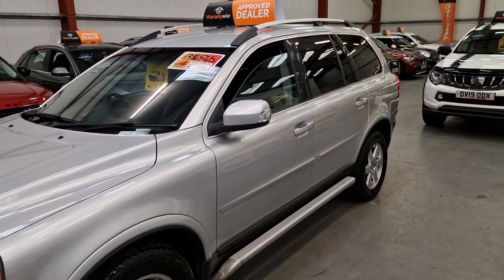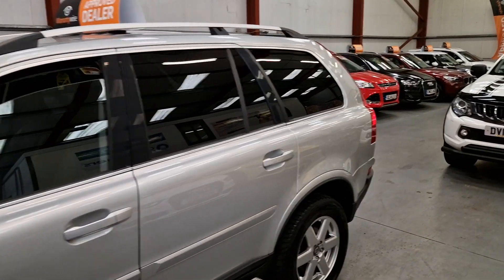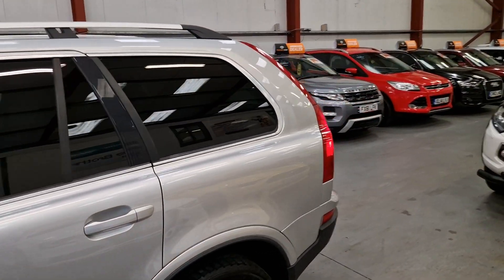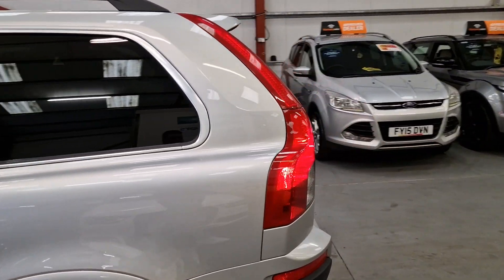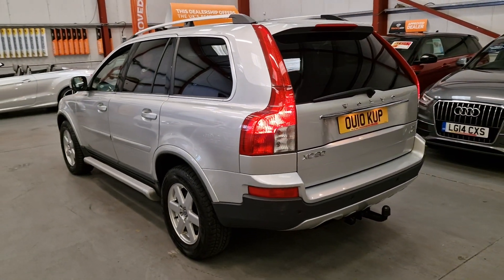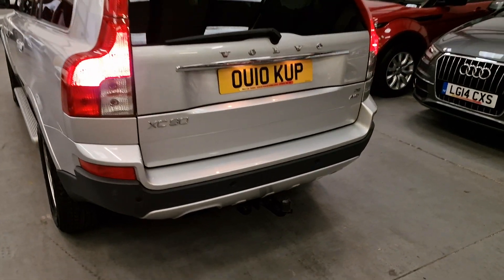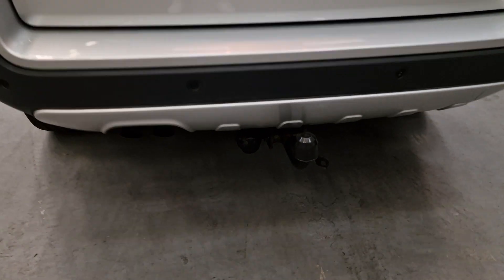Xenon headlights, privacy glass, side step bars, the roof bars. The car is in great condition for the age and mileage. Parking sensors, alloy wheels, and the tow bar with the electric sockets as well.